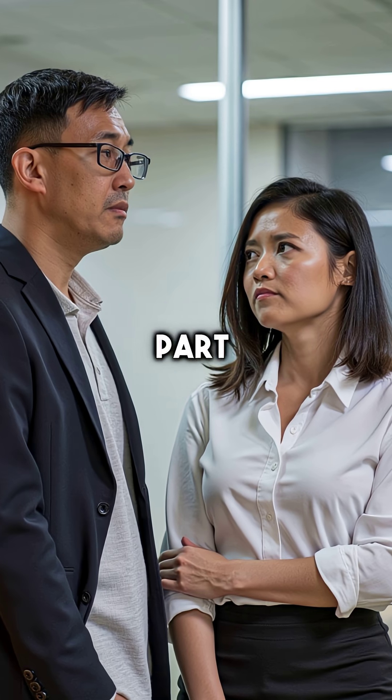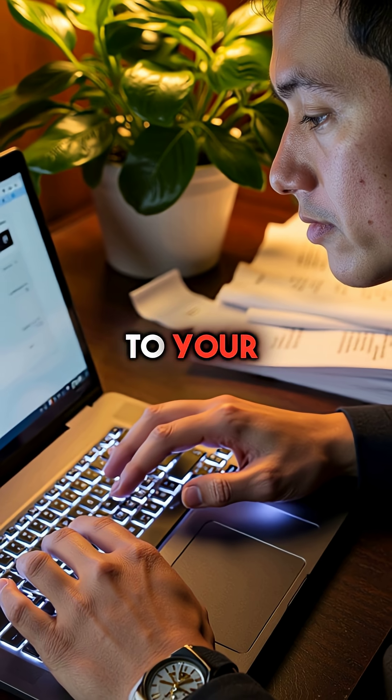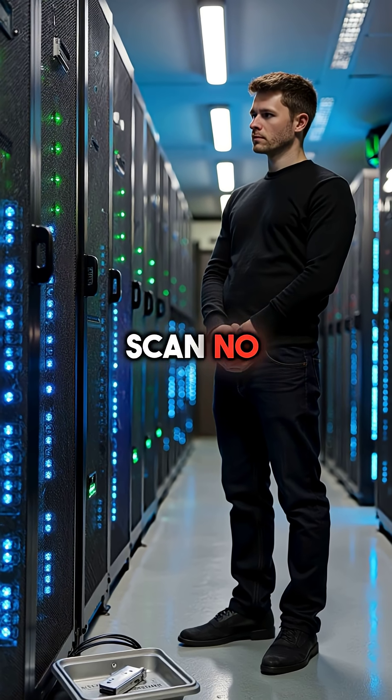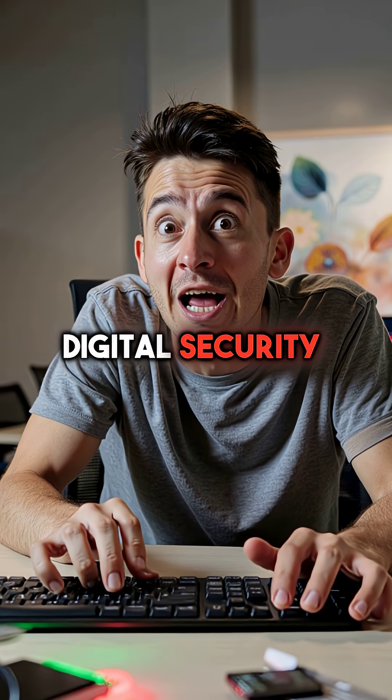The scariest part? Your antivirus software sees nothing suspicious. To your computer, it's just legitimate keyboard input from a trusted device. No malicious files to scan, no suspicious downloads to flag — just keystrokes that happen to be destroying your digital security.